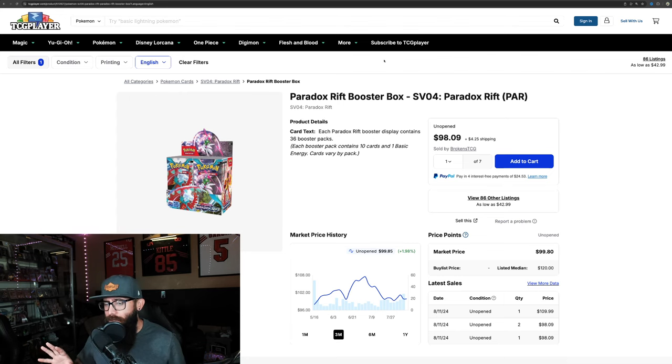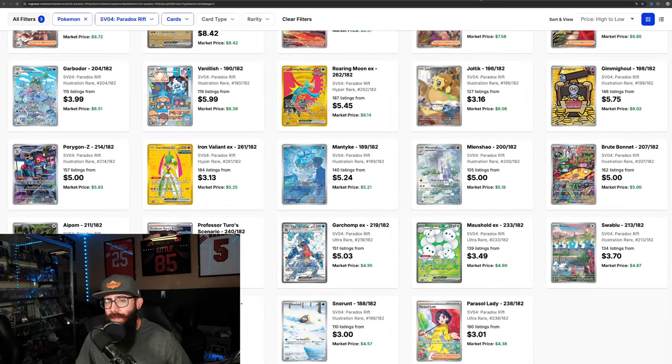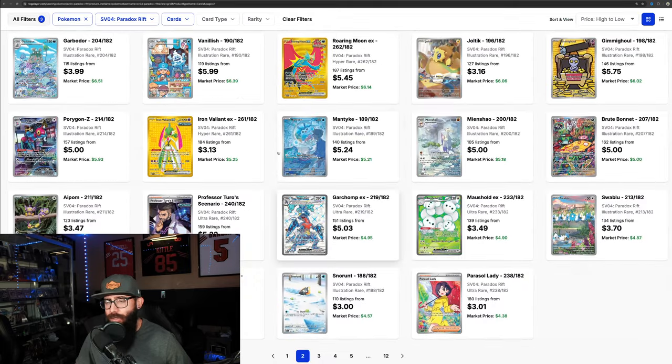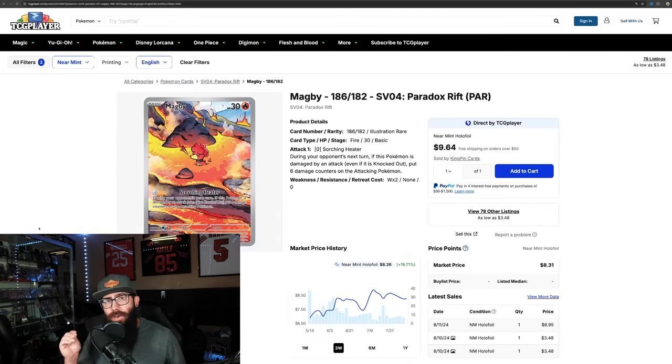Next, we're going to touch on a few Paradox Rift cards. The booster boxes are not really moving — they're sub $100, actually down on the one-month from over $100 into the $90 range, which is a bit unfortunate. But Paradox IRs are deep — there are a lot and a lot of really good ones — so I think Paradox is a really undervalued set.